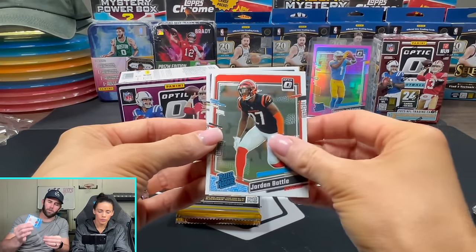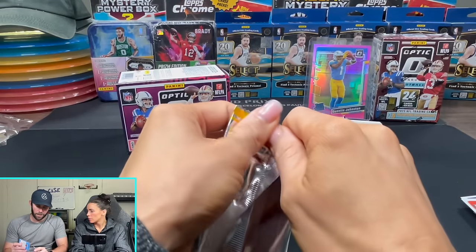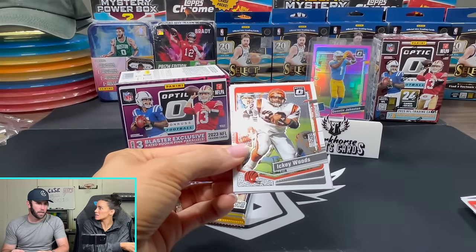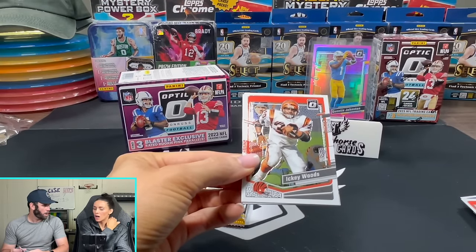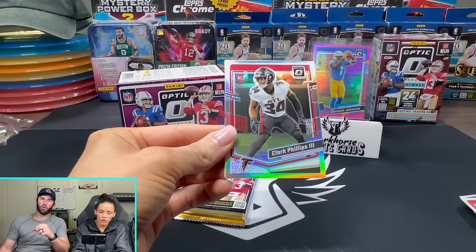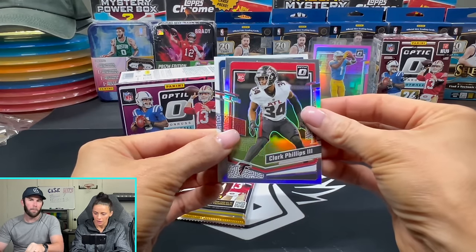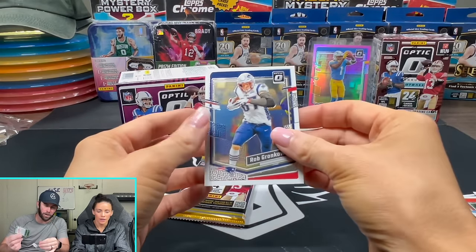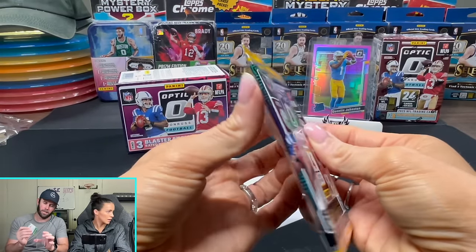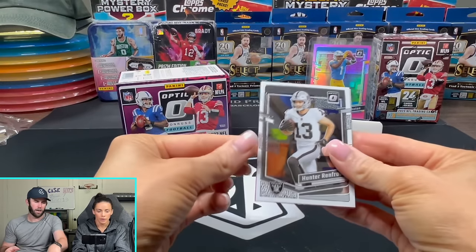These things are super expensive right now, going for like $65, $70, $80 a box. Some people are spending $90 plus a box to get these things. I have multiple cases of this coming. So if you can't get your hands on these and you want to get a little taste of downtown hunting, definitely check us out on Whatnot because we got cases on cases coming of this stuff that we'll be breaking.